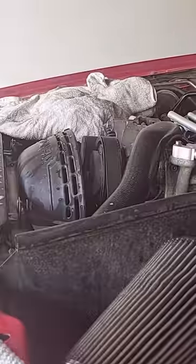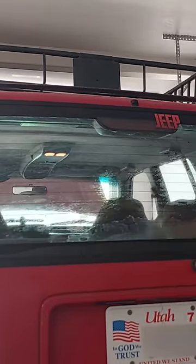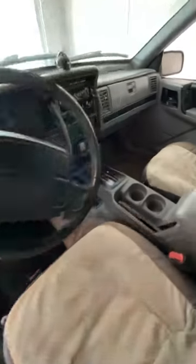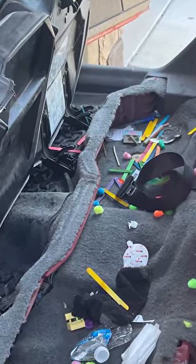I spent the entire first day of ownership cleaning the Jeep inside and out, as well as removing a bunch of cringe stickers that were all over it and scraping off what I believe is residue from a bad tint job on the rear window. I think it turned out not looking too bad, considering this is what was under the back seats alone — and yes, there were many socks.